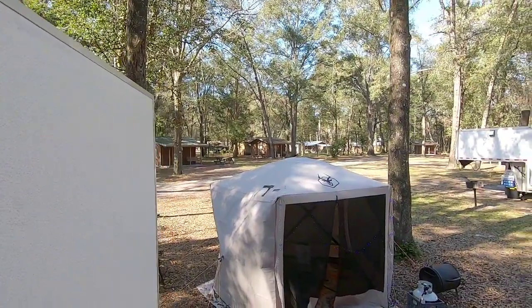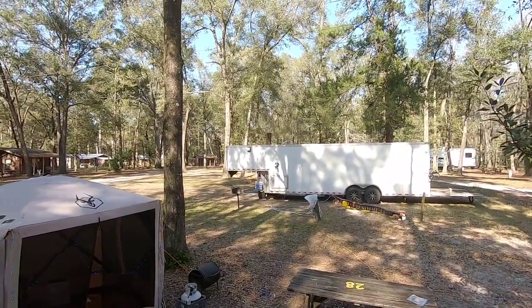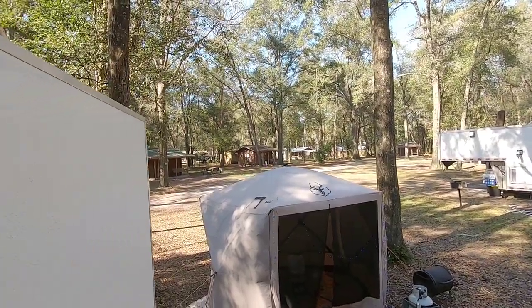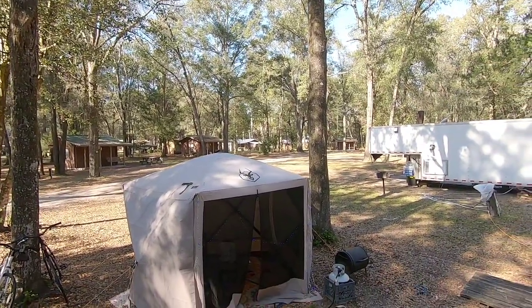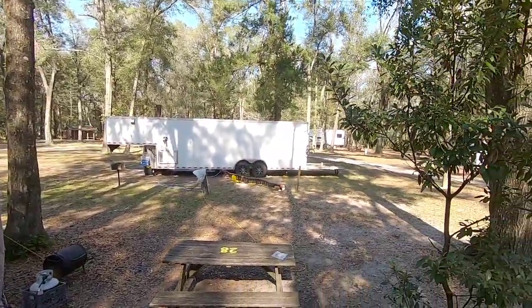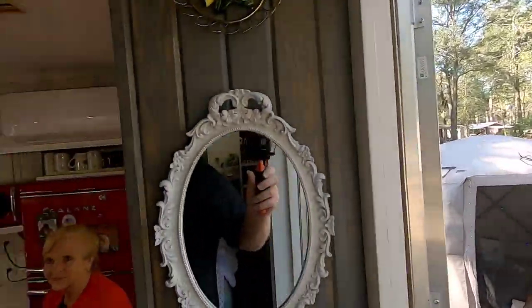We're at Itchitucknee Family Canoe and Cabins, which is where the Tiny House Adventures Rendezvous is going to be held on February 21st, which is just a little over a month away. Today's the 19th of January, but it's just absolutely a gorgeous day today. Probably temperature around 70 degrees or so. Beautiful blue skies. Can't ask for anything better than that.